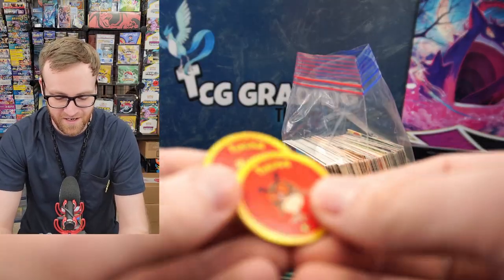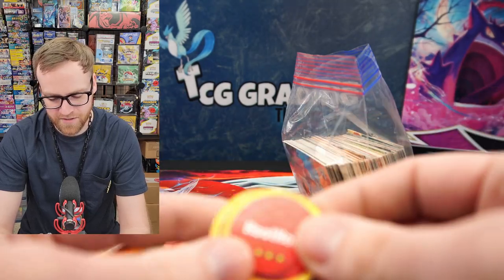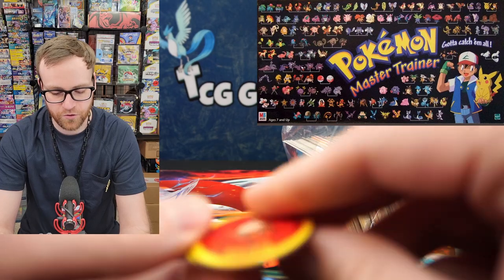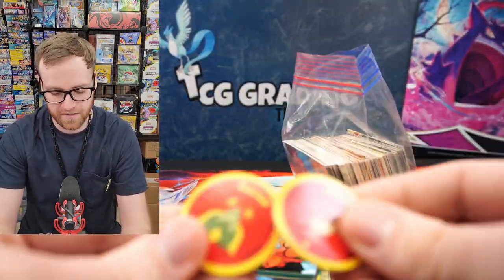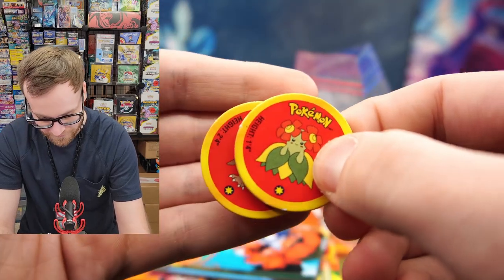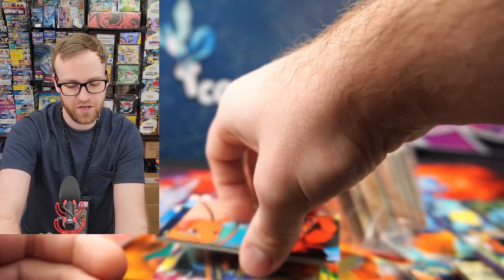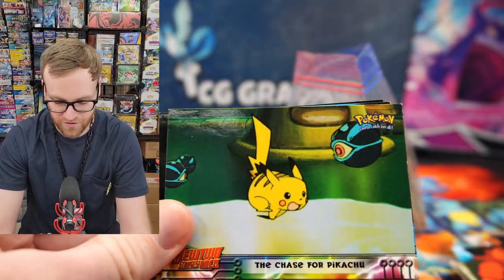These aren't going to be worth anything. I'm actually not sure what these coins come from. There was a Pokemon game that had coins similar to this where you would just travel around and go up the ladder and battle at the Pokemon League at the end. I wonder if this is a similar game — if you guys know what these are, let me know down in the comments. It is not something that I ever personally had. Looks like we do have a lot of these Mewtwo Strikes Back and Pikachu Vacation cards.